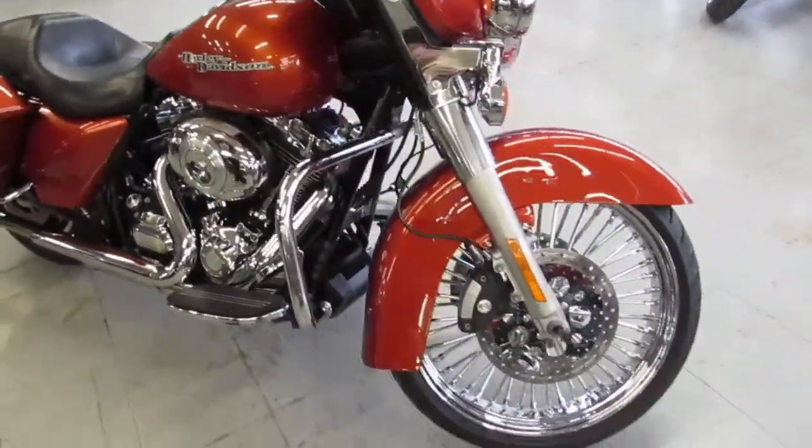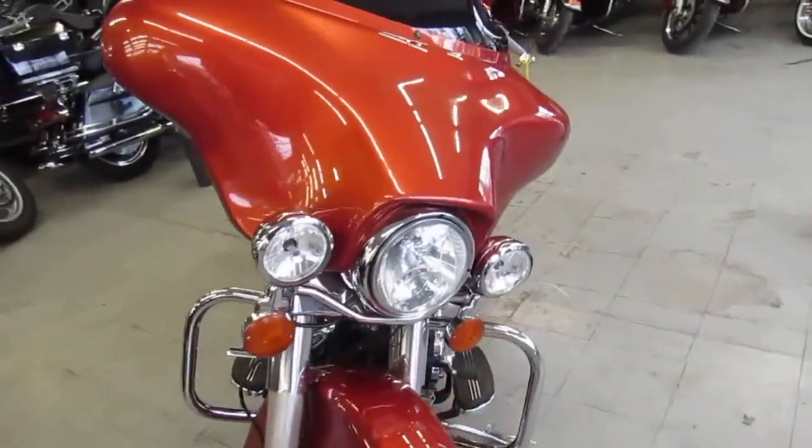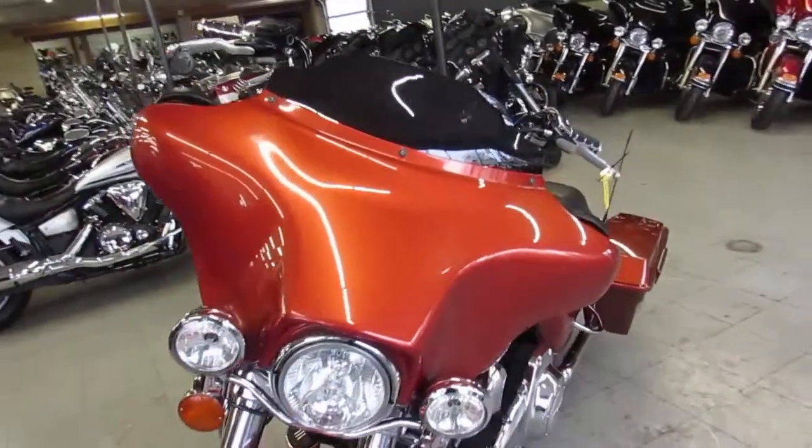Got some 16 inch 8 hangers on it, chrome switch housings, whale tail exhaust and more guys. Pictures don't do this one justice, it's a must see.